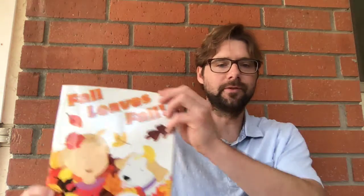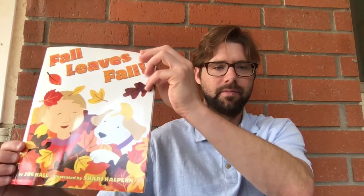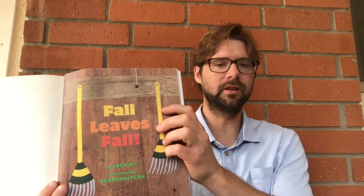Hello! In this video, I will be reading Fall Leaves Fall by Zoe Hall.